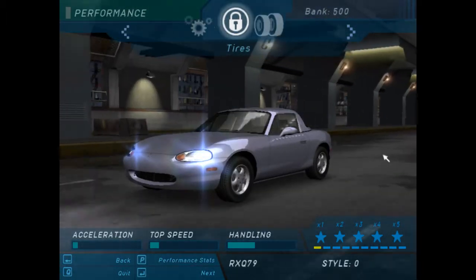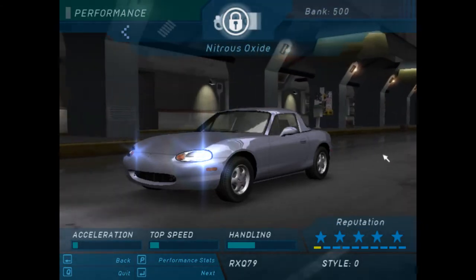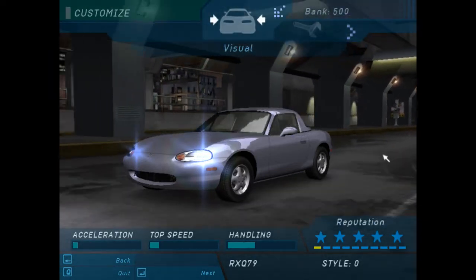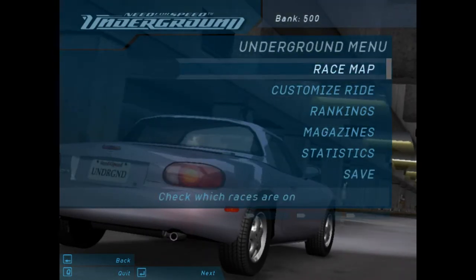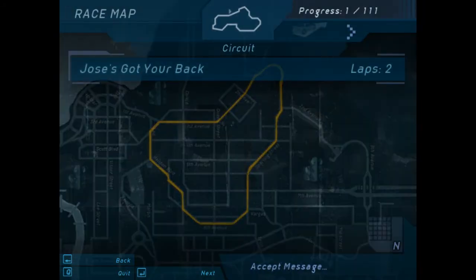Buy and install upgrades here to turn your car's performance from a kitten to a lion. Come here to find the latest races — the race map will show you where all the action is.